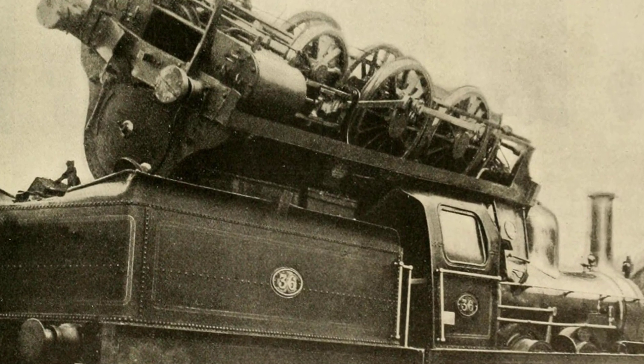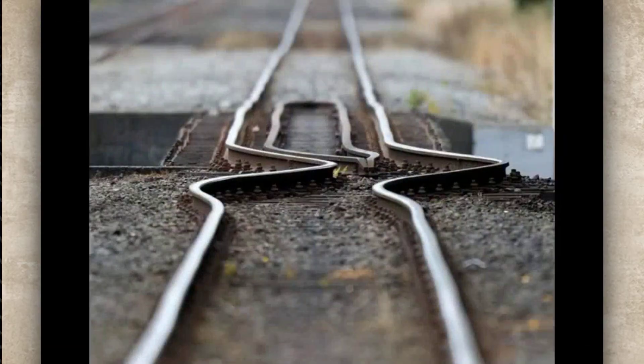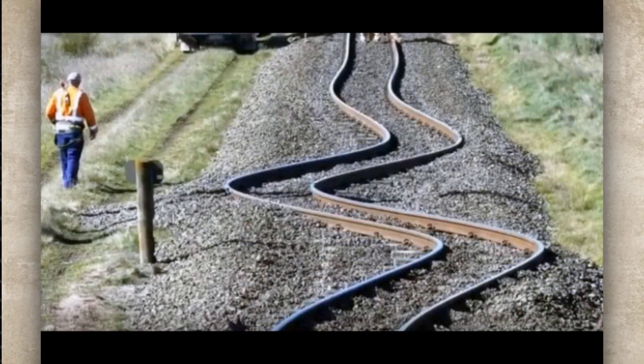And if you think that sounds bad, imagine being the engineer trying to explain to your supervisor why you just melted a quarter mile of track on your first day.